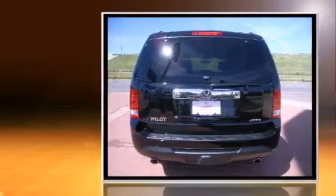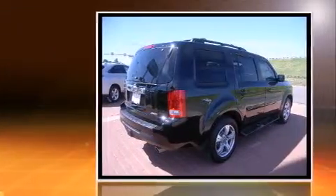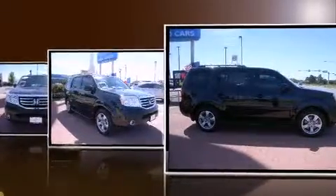This model accommodates eight passengers comfortably and provides features such as leather upholstery, heated seats, front dual-zone air conditioning, power moonroof, skid plates, a trailer hitch, and power front seats.